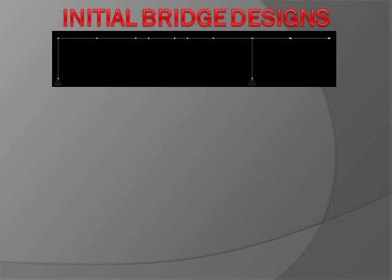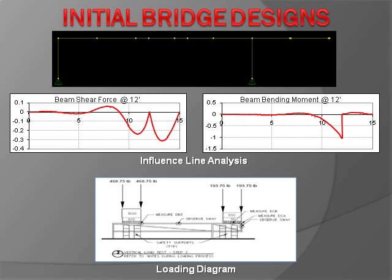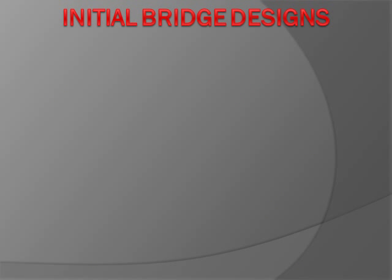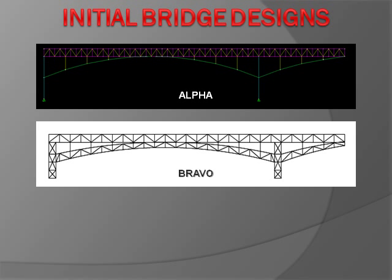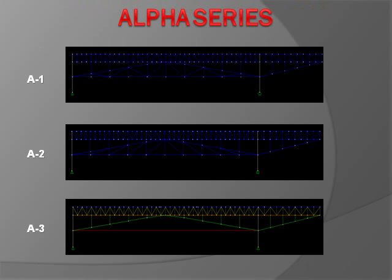Initially, the design of the bridge was based on the analysis of a simple frame meeting ASCE criteria. Influence lines were analyzed to find the maximum shear forces and bending moments. The frame was then analyzed with forces simulating the deck loads used in the competition, as shown in the diagram. The data demonstrated that the end of the cantilever and the midpoint of the main span needed the most reinforcement to ensure minimal deflection. The design process consisted of three series of designs, each evolving until optimized and compared.